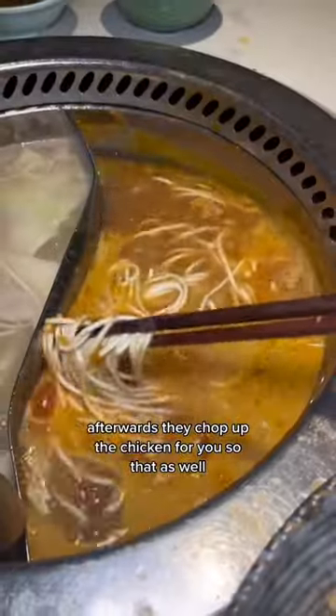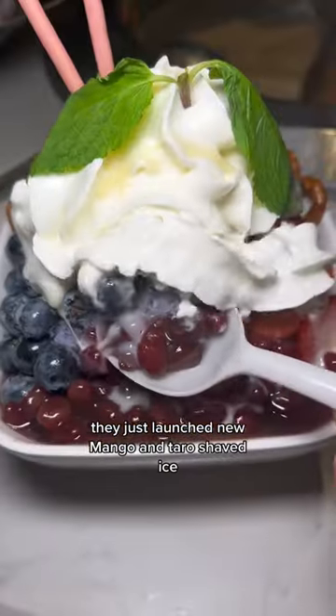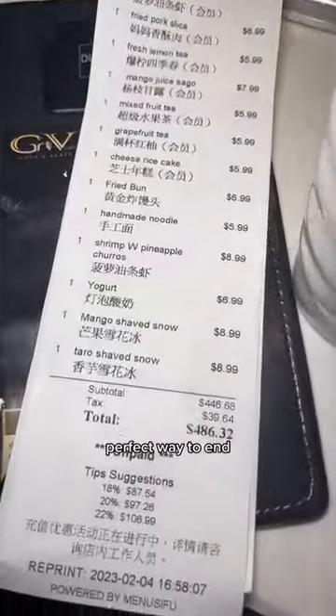Afterwards, they chop up the chicken for you so you can eat that as well. I had to get dessert after — they just launched new mango and taro shaved ice. Perfect way to end.